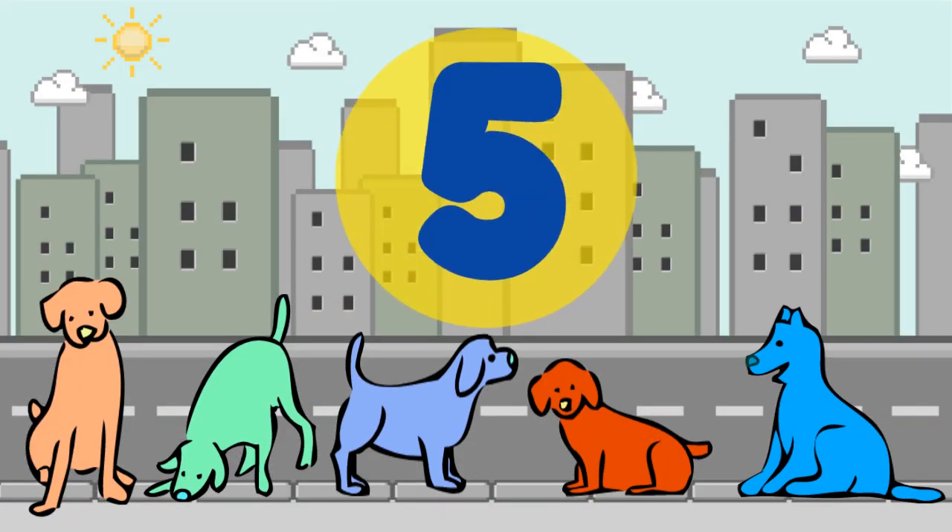How many dogs do you see? There are 5 dogs here. 5. Repeat after me. 5.